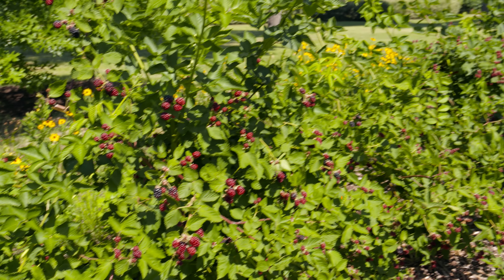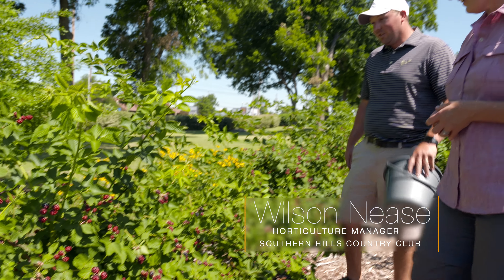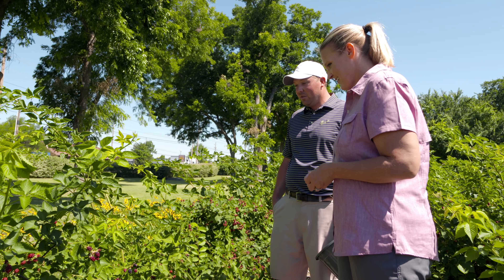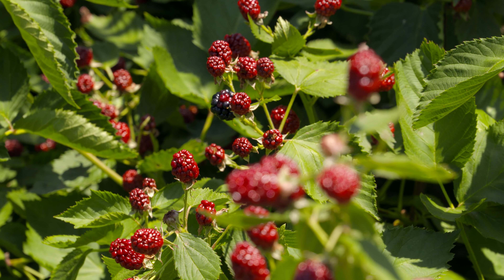So Wilson, it looks like it's time for blackberry picking. Yeah, we just started yesterday. So we had our first harvest, took some up to the kitchen for them to use this week. And so we'll have blackberries for the next couple of weeks.